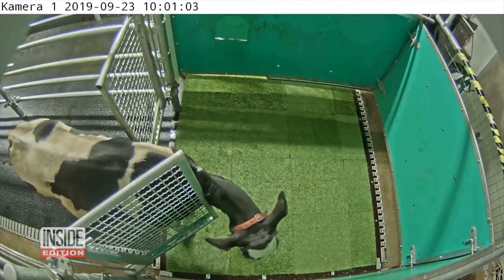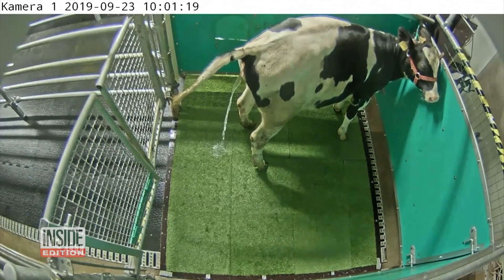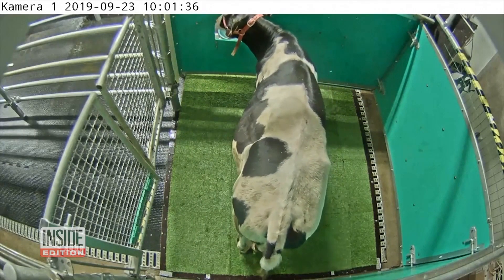Researchers used the reward and light punishment method to get the cows to push through a designated gate and go into an astroturf-covered pen nicknamed a mooloo, then urinate, not defecate. Once their business was done, they were rewarded with a super-sweet liquid of mostly molasses.